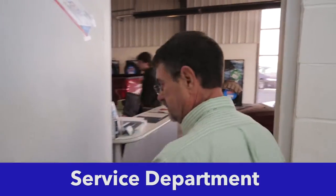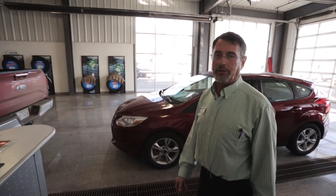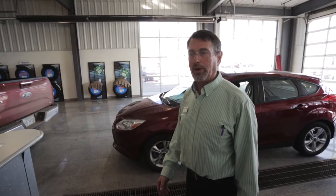Let's go on over to the service department. Inside our service area, this is where you would talk to our service advisors about service on your vehicle. We do work on all makes and models. We have trained factory technicians here, and we do Ford and Lincoln warranty work as well.